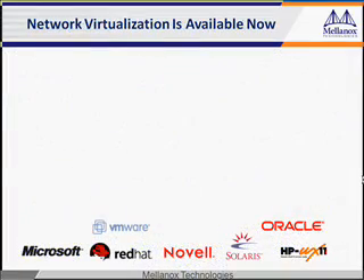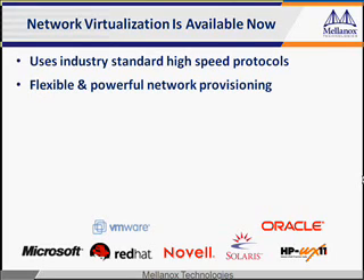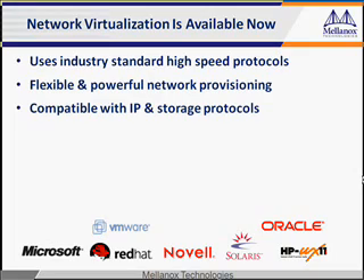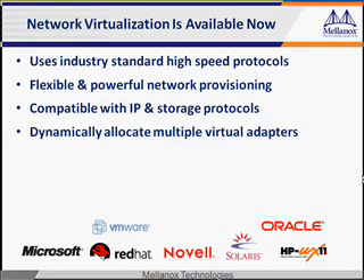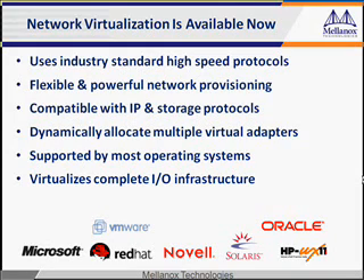Network virtualization uses industry-standard high-speed protocols. Once your network is virtualized, your service provisioning will take on very flexible, powerful capabilities. It provides a proven, compatible transport for IP and storage protocols. The ability to allocate large numbers of virtual I/O adapters per server enhances its flexibility, and it's compatible with most operating systems. It is the only technology which can truly virtualize the data center network.